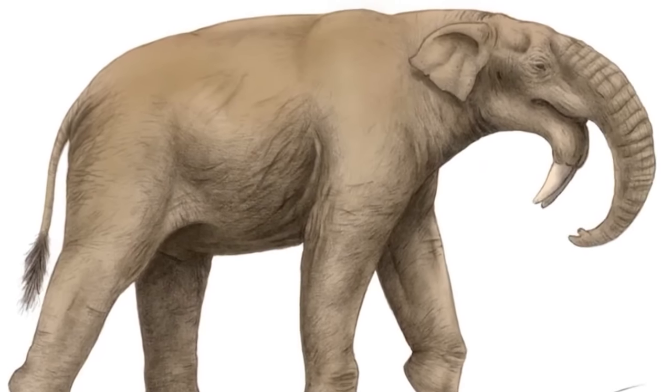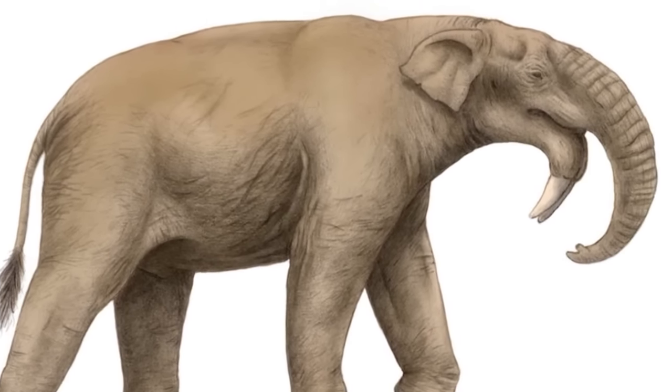Amazingly, isolated populations of Deinotherium persisted until they either succumbed to changing climate conditions or were hunted into extinction by early Homo sapiens — not Neanderthals, but modern humans. That means these awful-looking things existed at the same time as modern humans. Imagine seeing one of those at night half-asleep while trying to pee in a bush. Stuff of nightmares.